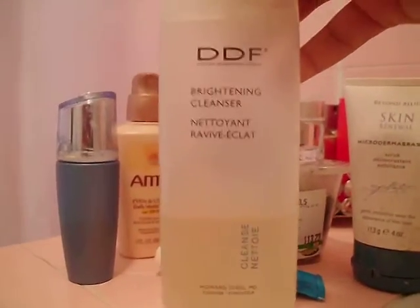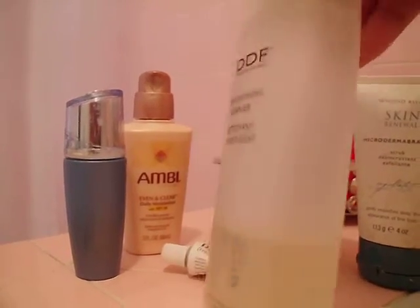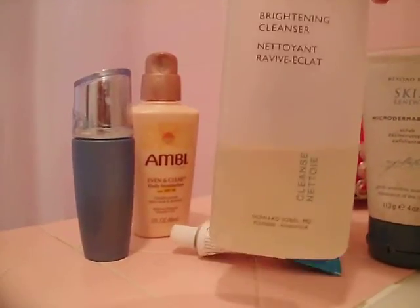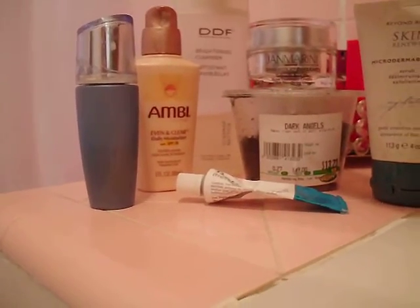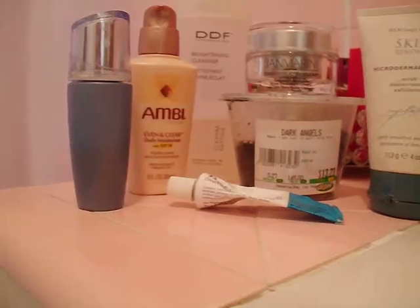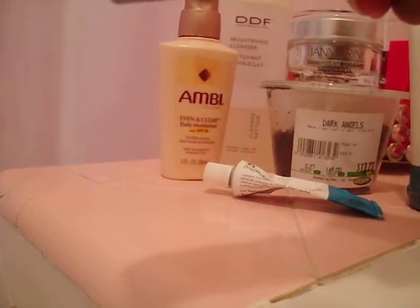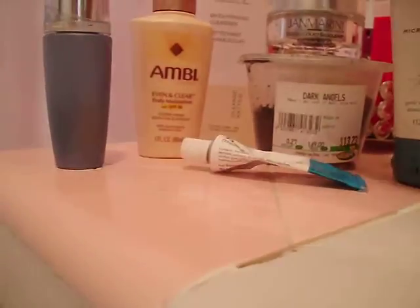I'm washing with the DDF brightening cleanser. I was using this for my chest and arms and stopped, then I realized let me use that for my face — that's why it's almost gone. Then I use the Avon Rejuvenate serum, which is also a glycolic facial treatment.